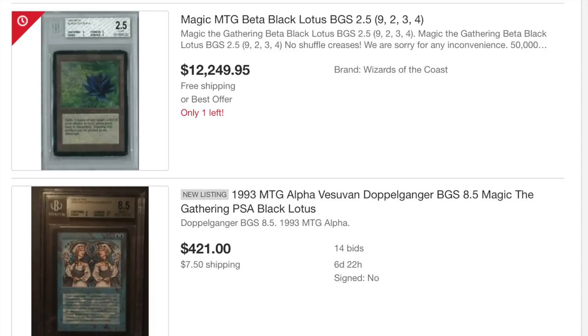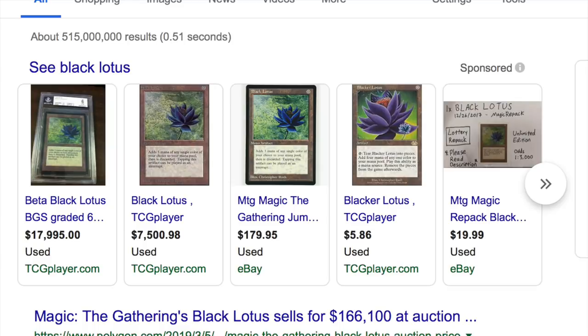It doesn't have to be graded — my preference is for it not to be graded, but if it were graded it would grade an 8, maybe a 7.5. Again, $20,000 cash is the starting point, not the ending point. It all depends on condition, and I am dead serious about it. I want that card. My gut feeling is if I don't buy it now, there will never be the possibility to buy it.